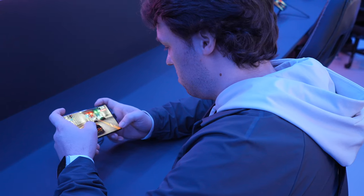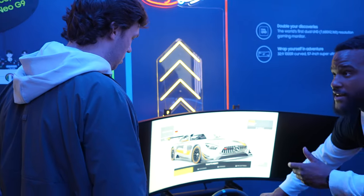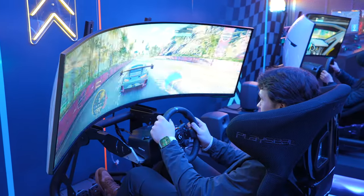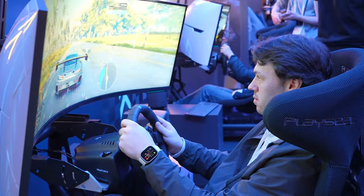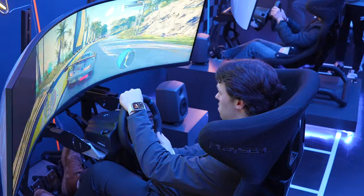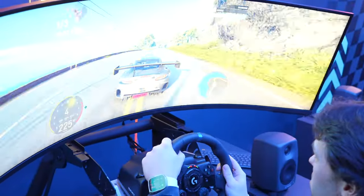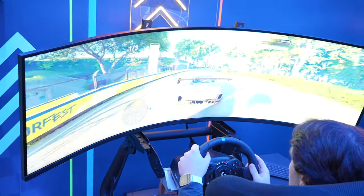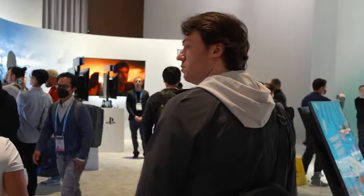Samsung also had a gaming section full of their display tech, and I had a chance to test out this racing sim featuring the Odyssey G9 display. I'm kind of mad that this was my first time experiencing a racing sim, because I'm not too sure how it gets any better than this. The display was massive and so immersive — I really did feel like I was driving the car, especially with just how bright the display got when the sun reflected off different surfaces.